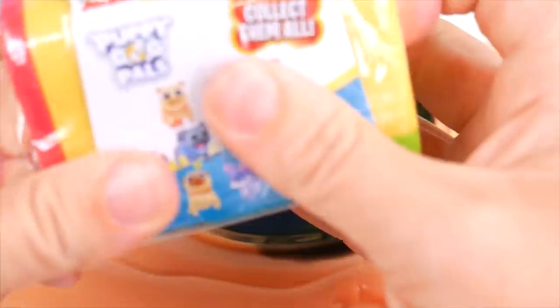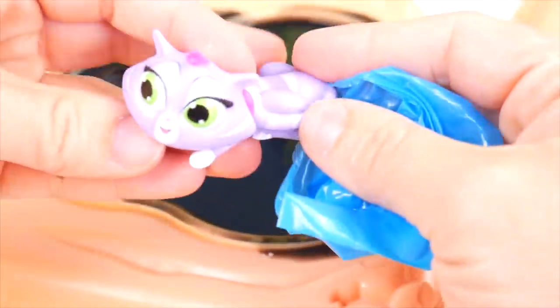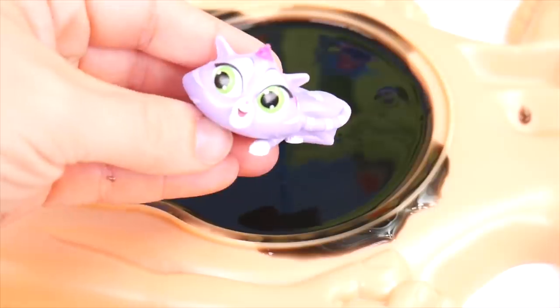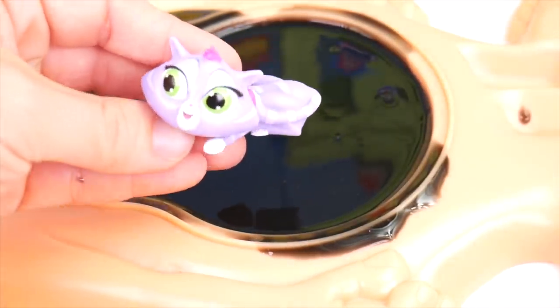Wow, this is really neat. Even Arf is in here. Come on, Puppy Dog Pal friend. Maybe you can help, Anna. Let's get this out — open our dog carrier. We've got, let's see here. It's Hissy. Wow. Look at Hissy. She's so cute. I'm glad you're out of that slime belly now, Hissy.